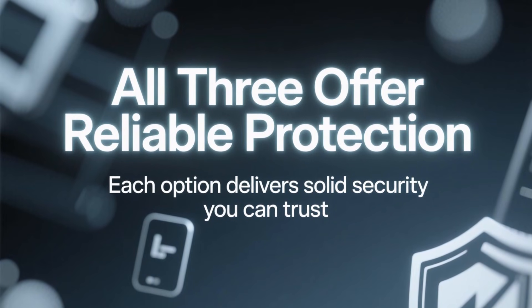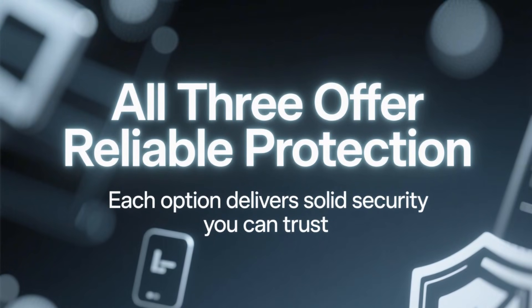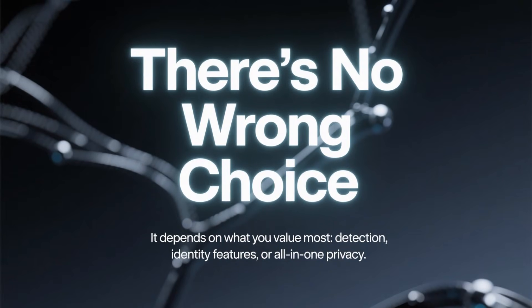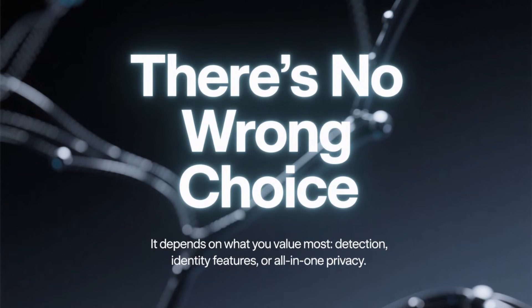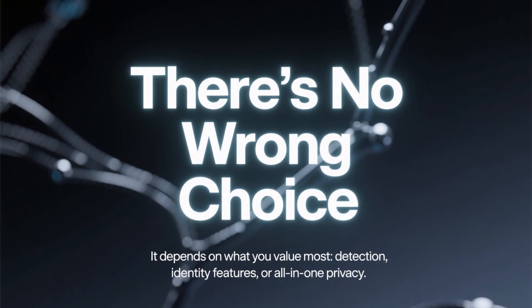The most important thing to remember is this: all three antivirus programs in this comparison offer reliable protection. There's no bad choice here — it simply depends on whether you value maximum detection, extra identity features, or an all-in-one privacy package.